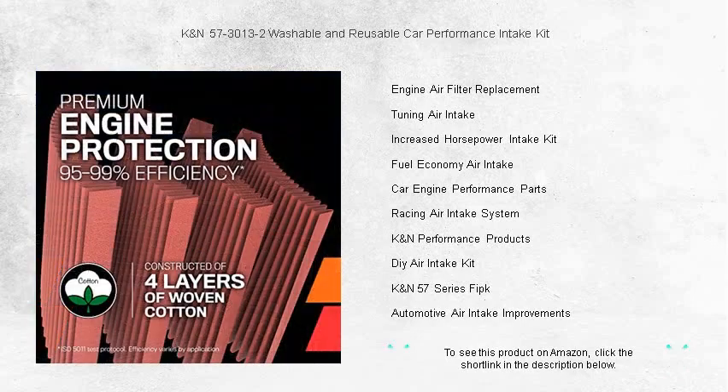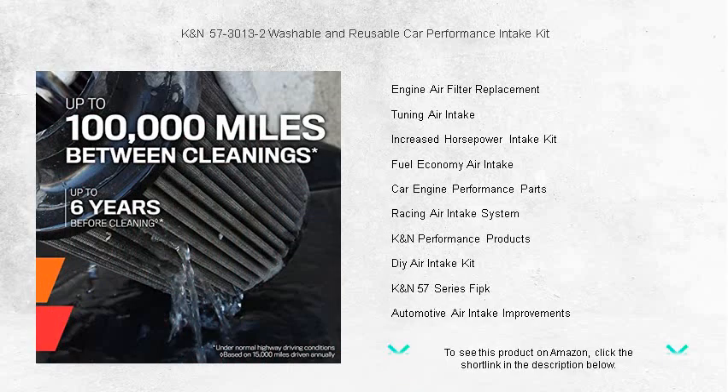Experience improved throttle response and a more aggressive engine sound. Perfect for car enthusiasts and everyday drivers alike. Don't settle for less — upgrade to KNN and feel the difference.